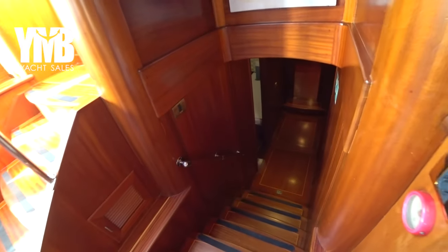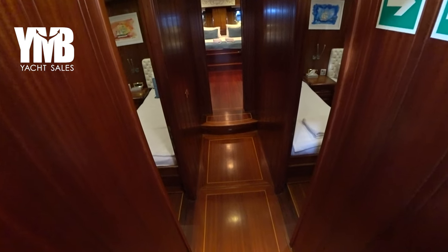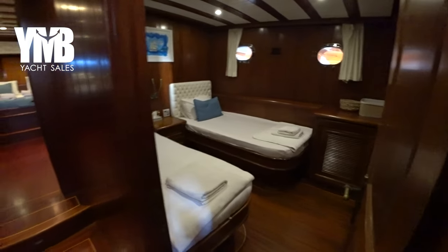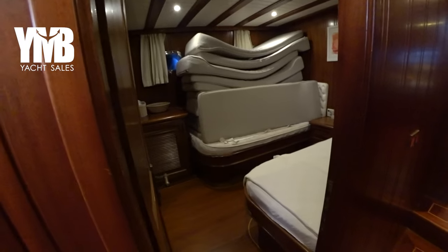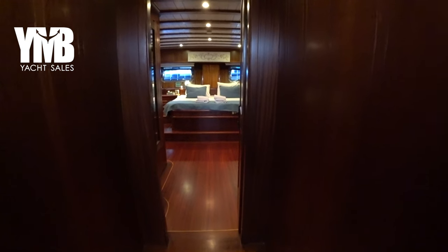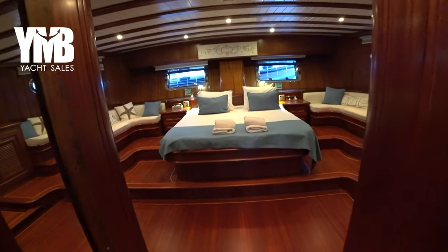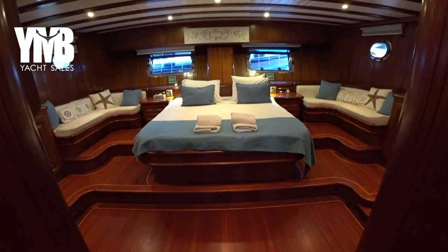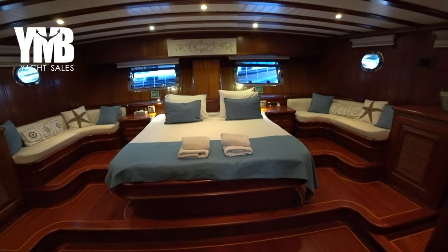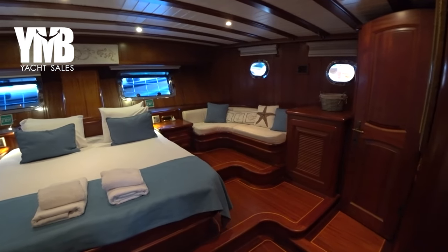We go down seven stairs to the aft part of the boat, which has three guest cabins: two twin cabins and the master cabin. The master cabin is full-beam aft, separated by a door. Here we are — it's a beautiful master cabin with a warm atmosphere, all this woodwork around, with seating places in both corners on the port and starboard sides.